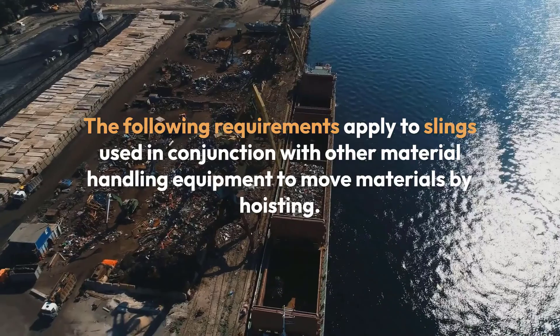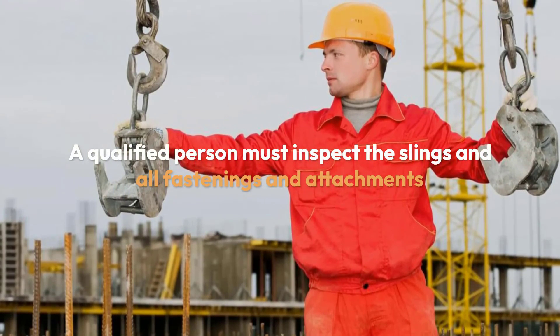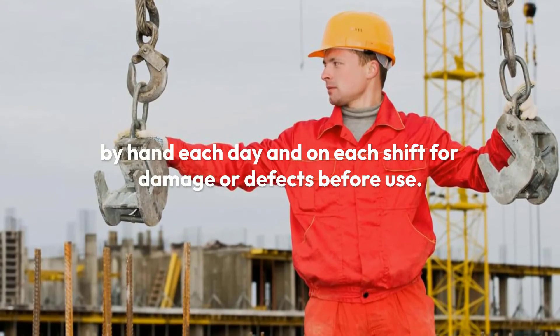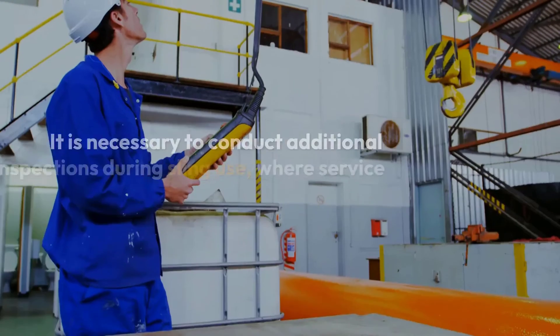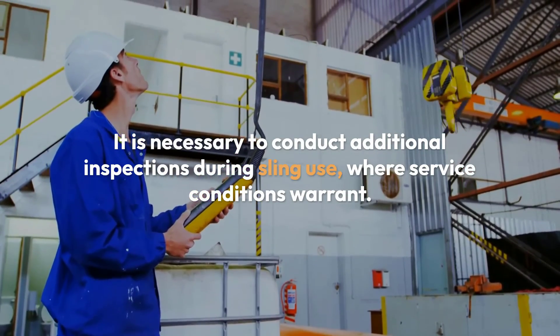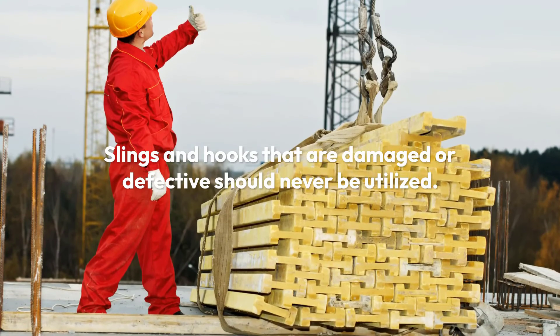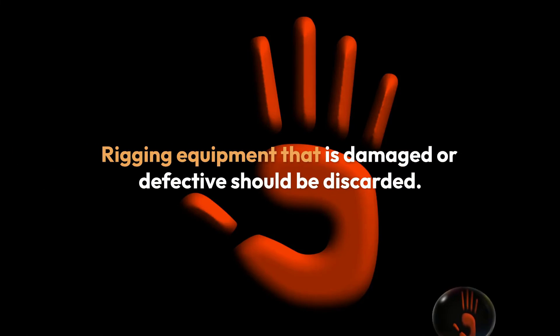A qualified person must inspect the slings and all fastenings and attachments by hand each day and on each shift for damage or defects before use. It is necessary to conduct additional inspections during sling use where service conditions warrant. Slings and hooks that are damaged or defective should never be utilized.